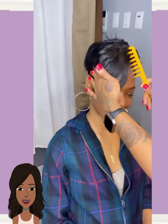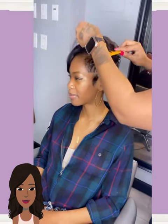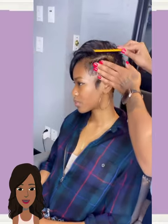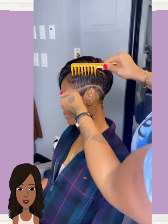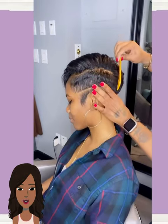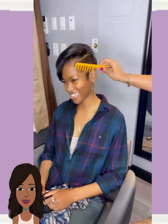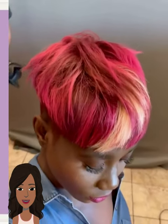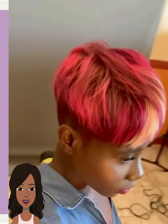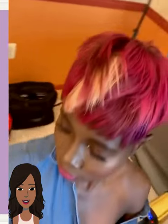Next up we got another all-black pixie style. This is more of that asymmetrical pixie that we've been seeing floating around — features a design going on one side and into the back. I love these pixies that feature the design in the back; it really adds some edginess to the style overall. And then we have this really interesting color mix of pink, burgundy, and some blonde. Absolutely gorgeous color, and this looks amazing with her complexion.